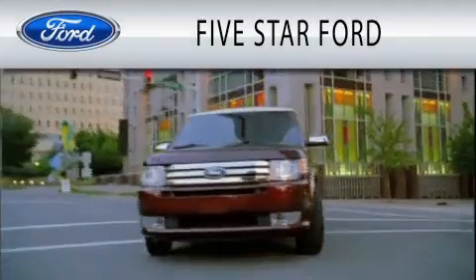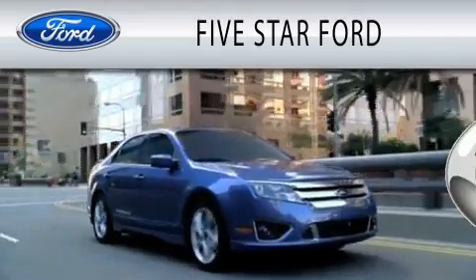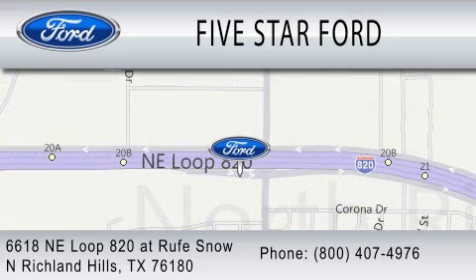5 Star Ford is dedicated to doing everything possible to ensure that the experience you have selecting your vehicle is as pleasant as possible. We're located at 6618 NE Loop 820 at Rufe Snow in North Richland Hills.